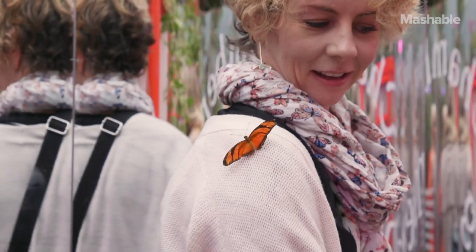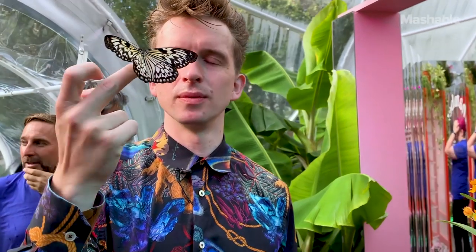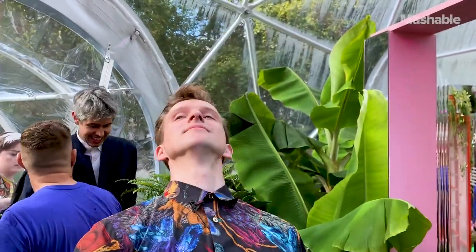We've also got a butterfly throne where you can sit, and if you're very still, the butterflies might land on you. Since I've been in here, I've had a couple land on me — I think maybe it's because I'm wearing some very colourful clothes. So wear your most colourful attire if you're coming down.